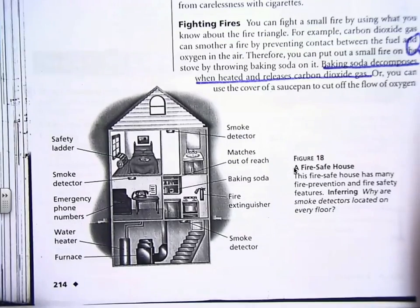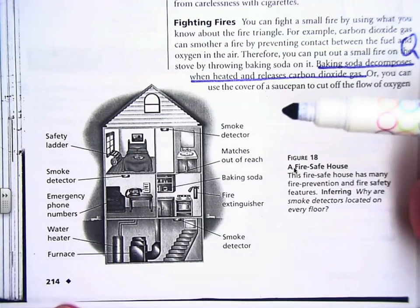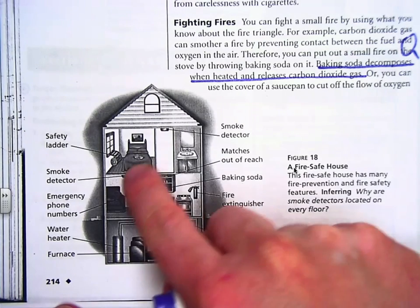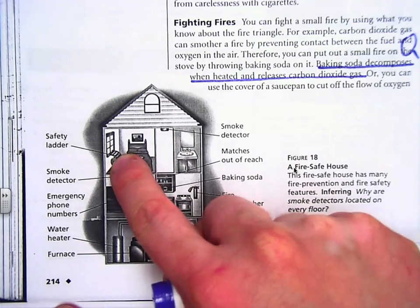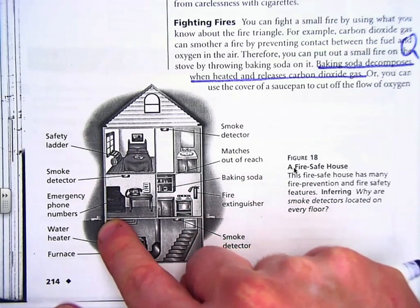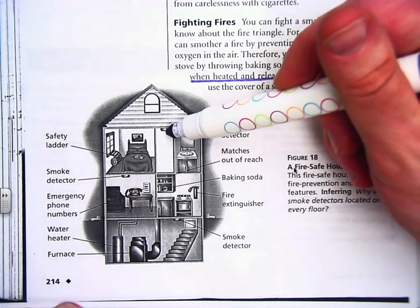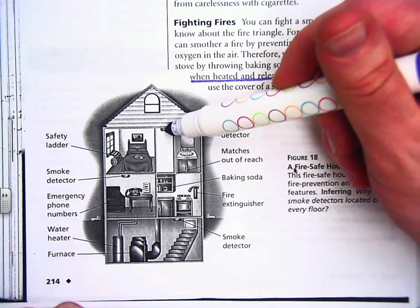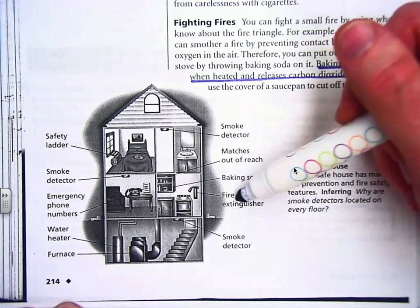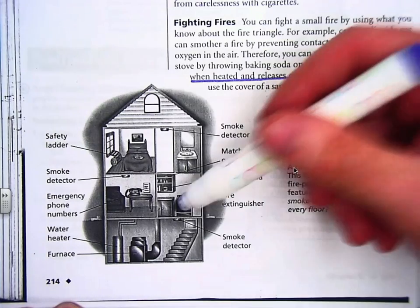Let's check this out. This is a good picture of a fire-safe house. Do you guys have a fire ladder in your home? If you live upstairs and the fire is burning downstairs and the smoke is coming up, without a fire ladder, you either go down and burn, or you jump out the window and break your legs, if you're lucky. Better to have a fire ladder. Do you have a smoke detector? It would be a pity if you were sleeping and you died of smoke inhalation because you just didn't know it was happening. Are matches out of reach of small children? Do you have a fire extinguisher right next to the kitchen, for example? If you've got a fire extinguisher, you can put it out right away.